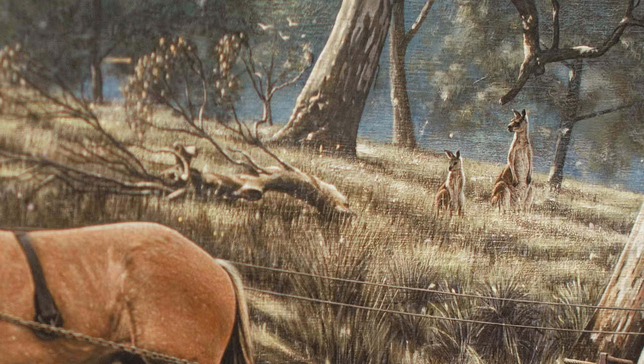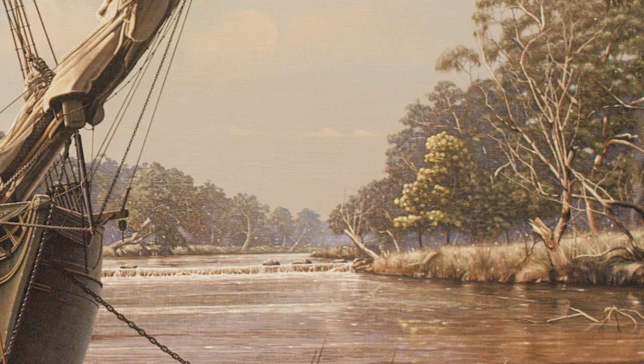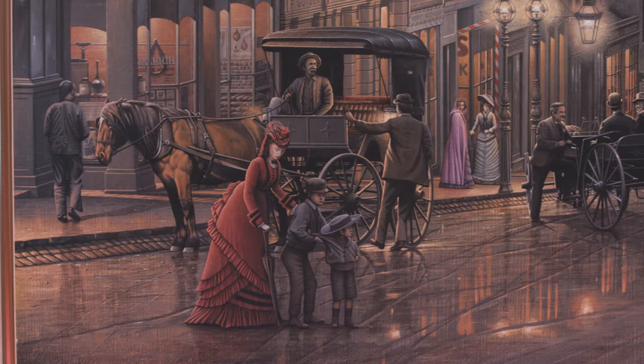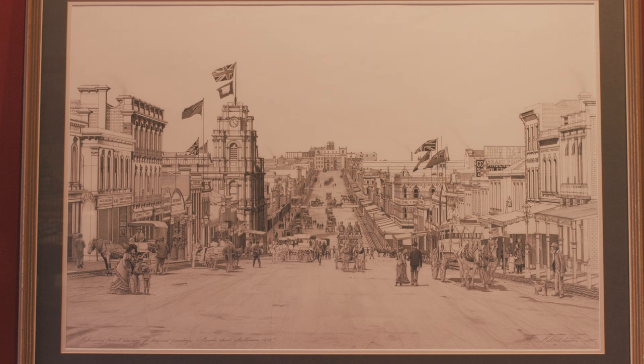It was mainly open woodland, fairly clear underneath. All the wattles were out at the time too — it was August the 29th, the wattles were blooming. For Melbourne by Moonlight, Bourke Street 1875, Richard took 12 months to make a pencil sketch from an old blurry photograph and then another three years to finish the painting.